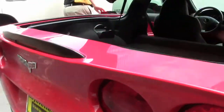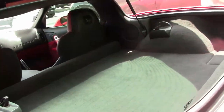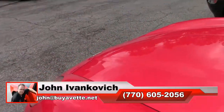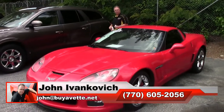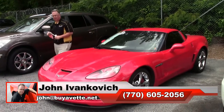The car is in excellent shape and is sure to turn heads at your favorite show. Red is still an extremely popular color and it really does stand out. Give me a holler at 770-605-2056 or email john at biovet.net if I can assist with this or any of the other Corvettes we have. We'll see y'all out on the road.